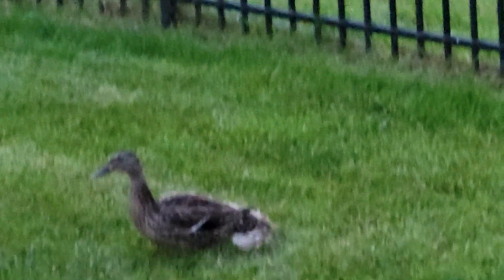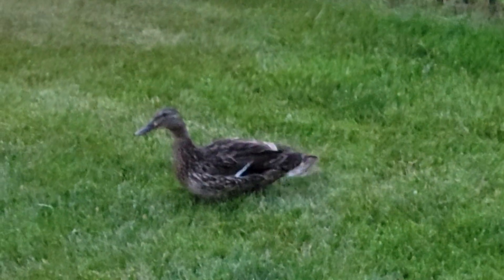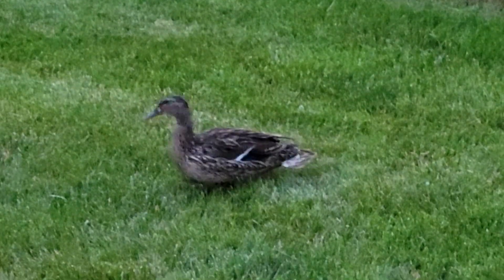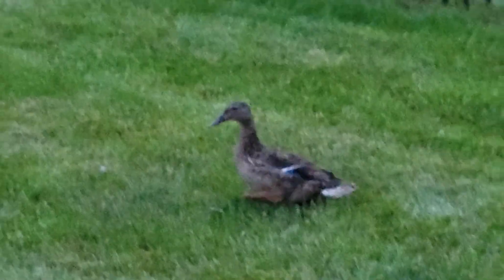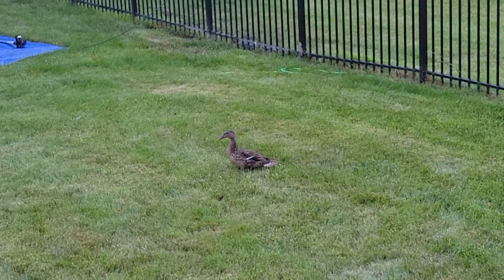See how she's ruffling her feathers? I think she does that to appear larger — I'm pretty sure she's trying to be intimidating. Now as you can see she's actually walking away. Let's see where she goes.